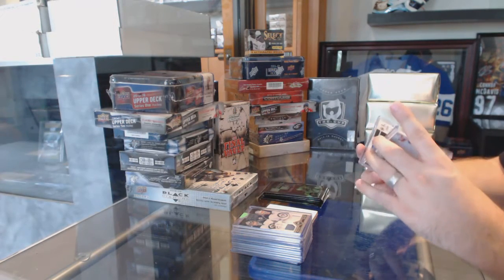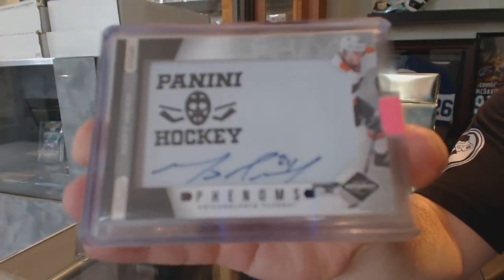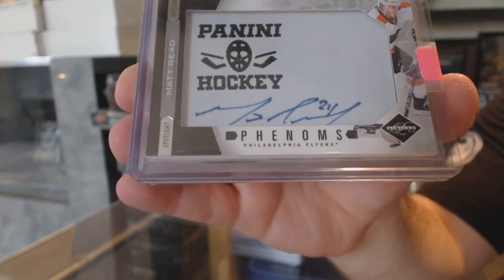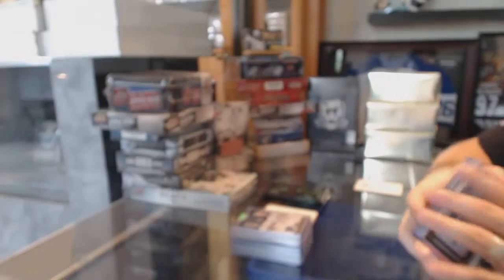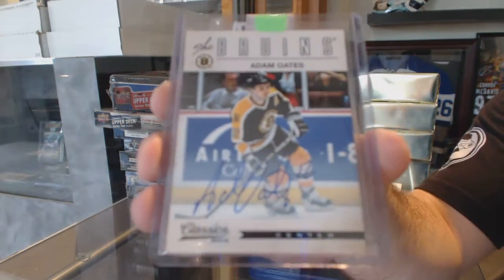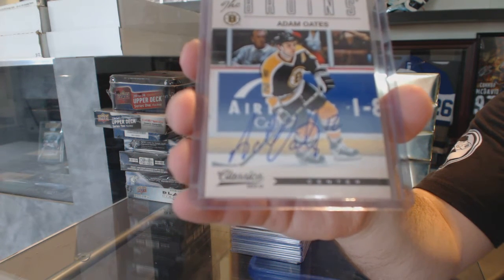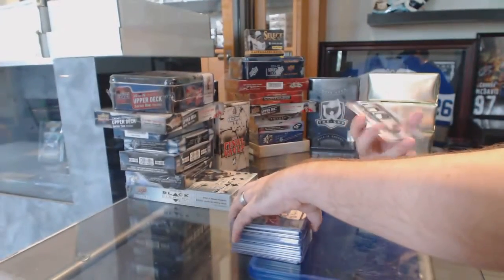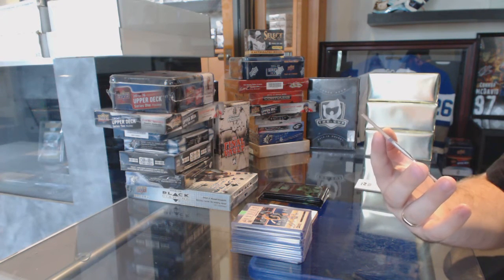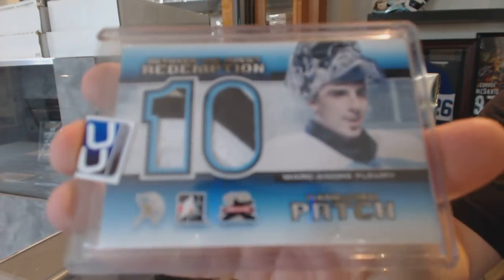We've got a Phenoms Rookie Auto Spotlight, numbered to 49 for the Philadelphia Flyers — Matt Reed. We've got for the Boston Bruins, Classic Signatures Auto — Adam Oates. And we've got a nice game-used patch Expo Redemption for the Pittsburgh Penguins — Marc-Andre Fleury. That's definitely a short print.